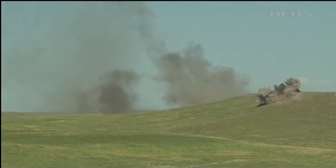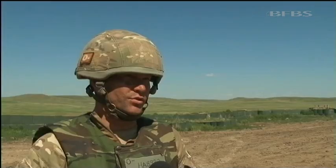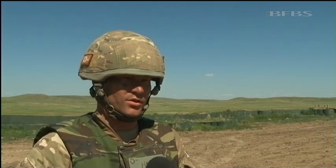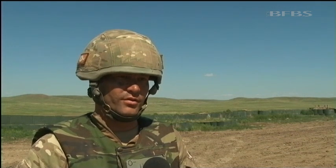But the terrain here is still challenging. It's a bit difficult, but you soon realise how to judge ground, work with it, and being able to work out where you are and where the enemy is by using the contours and the fixtures around on the ground.